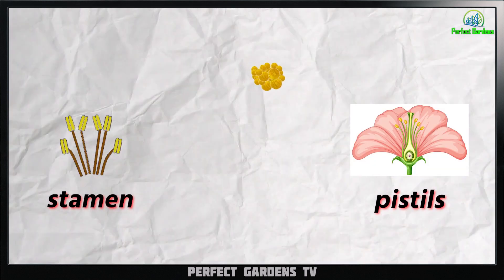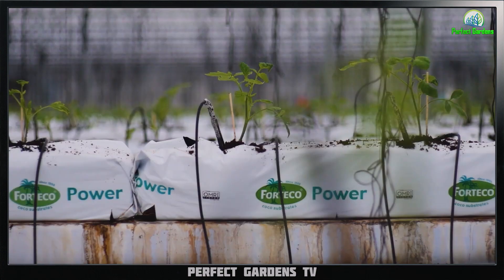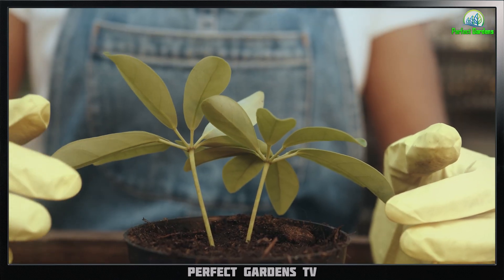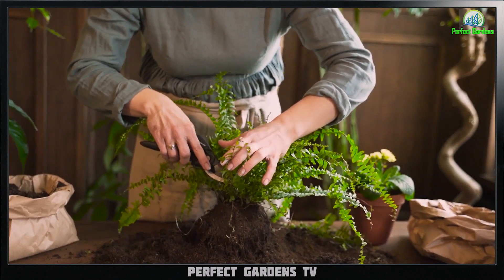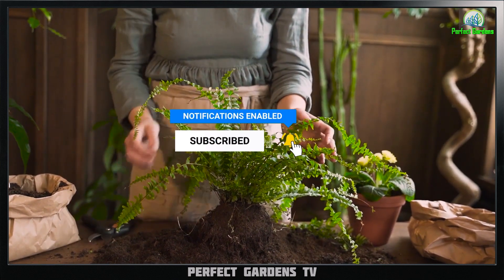In conclusion, it is not necessary for female plants to be pollinated in order to produce buds. However, there may be certain situations in which you might choose to allow your female plants to be pollinated, such as for breeding or preserving genetic diversity. Ultimately, the decision of whether or not to pollinate your cannabis plants will depend on your specific goals and needs as a grower. I hope you found this video on pollination and cannabis plants helpful. Please remember to like, share, and subscribe — and have a great grow, everyone!